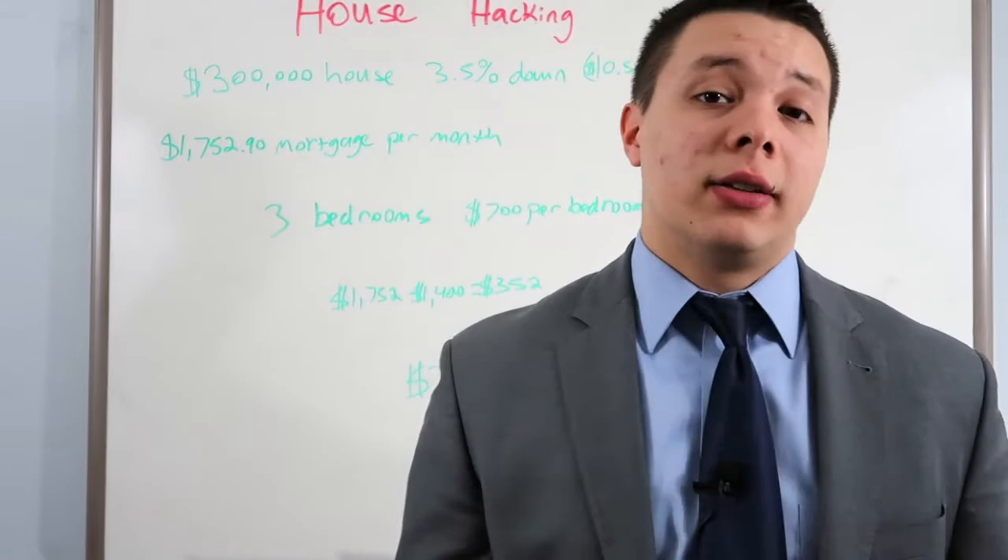Hey, this is Johnny Mendez with Bucking Associates, and today I'm going to talk to you about what house hacking is and how you can take advantage of it.